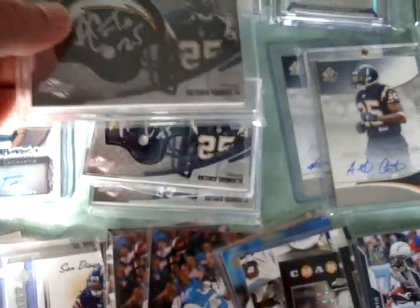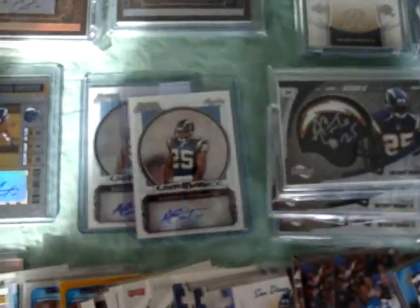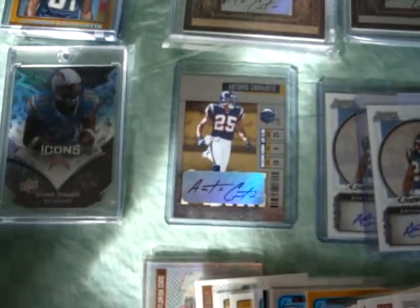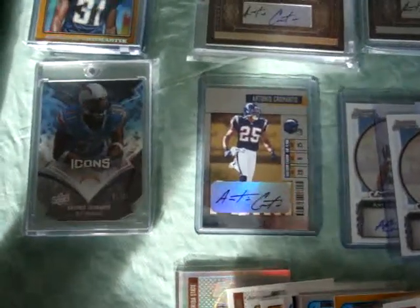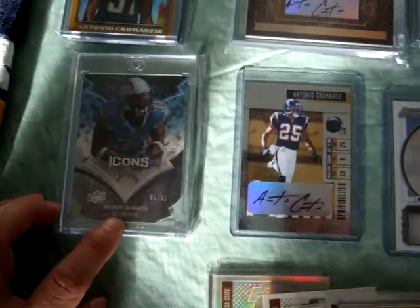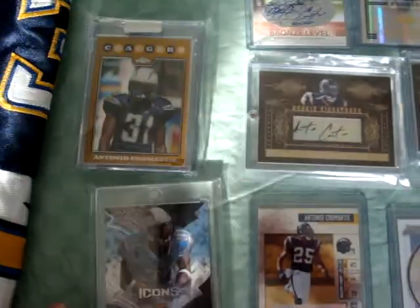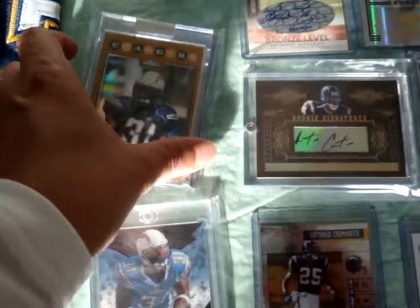I got some Bowman Sterling autographs right there. I got one Playoff Contenders autograph. Also got a UD Icons — sounds pretty sick, it's numbered 1 of 31. It's one of those die-cut cards. I also picked up an uncirculated version Topps Chrome.